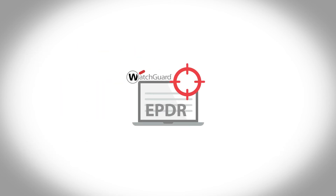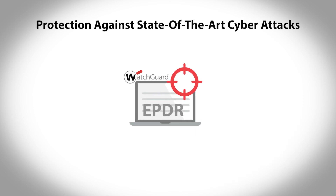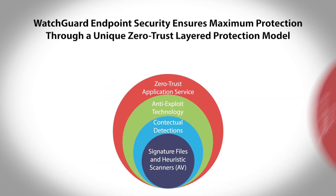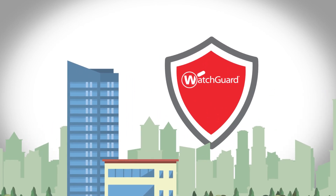WatchGuard EPDR also supports multiple platforms as well as both Intel and ARM architectures. EPDR also protects against state-of-the-art cyber attacks through the use of both zero trust application service and threat hunting services. WatchGuard's endpoint security ensures maximum protection at no extra cost — WatchGuard provides enterprise-grade security for any type of business.